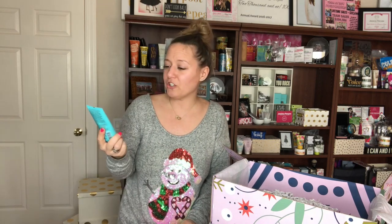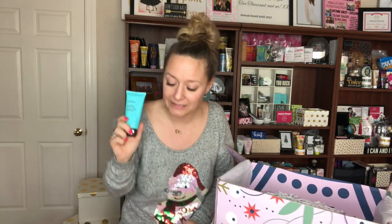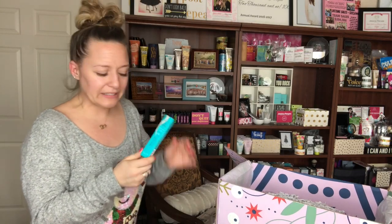The next item is an Ahava hydration cream mask. This is definitely going to go to my mom because she has super dry skin and Ahava is a really nice brand — typically very expensive. This cream mask retails for $33. I feel like I got one of these in a box before.